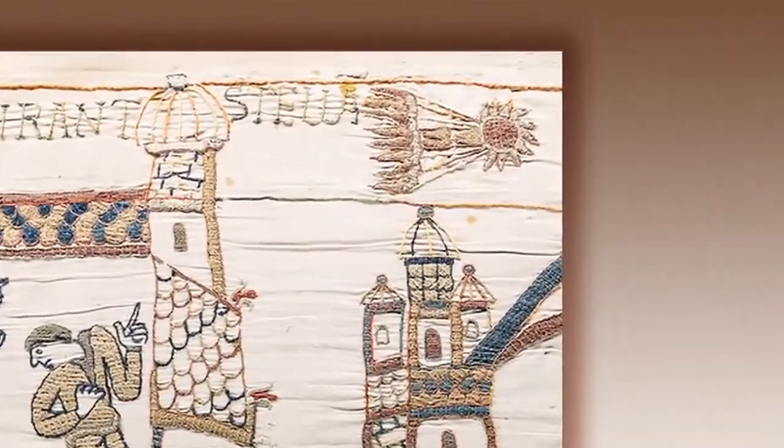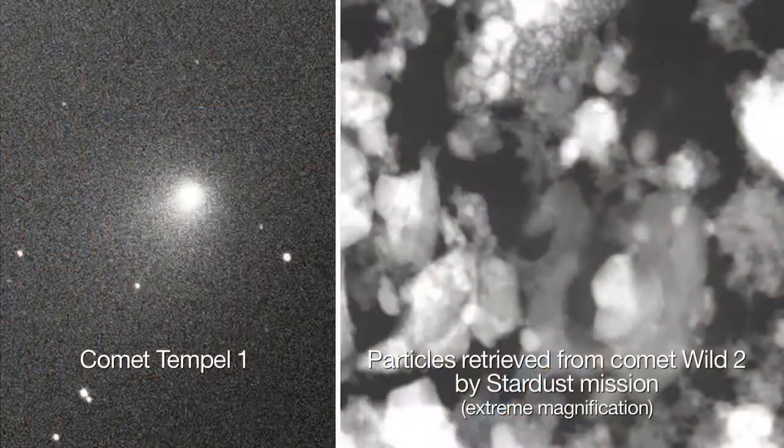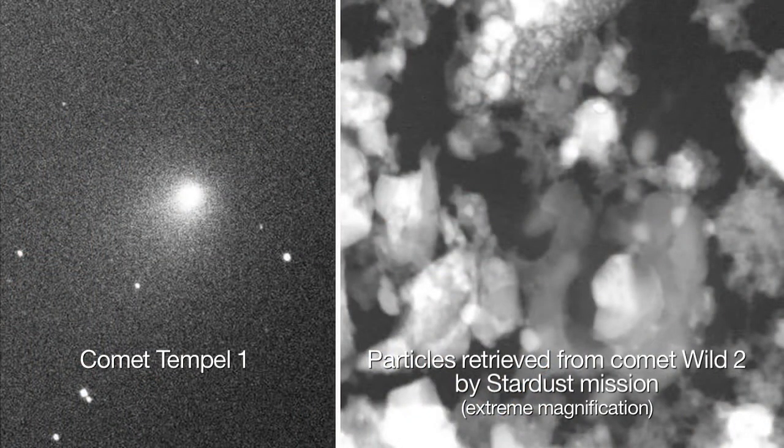Long ago, humans thought that comets could predict the future. Now we know that comets hold the fingerprints of the past, the history of the early solar system.